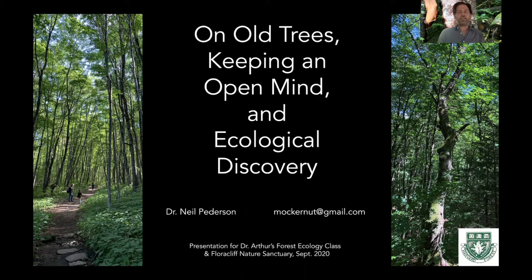This is a talk that I've been invited to give by Dr. Mary Arthur of the University of Kentucky and Beverly James of Floracliff's Nature Sanctuary for the forest ecology class they're going to have at Floracliff. The basic topic is to understand what old trees look like, what we can learn from old trees, dendrochronology, the dynamics of ecology, and the dynamics of learning.